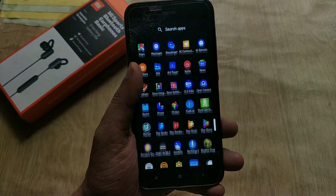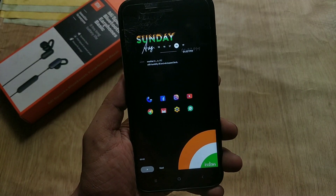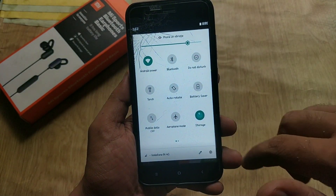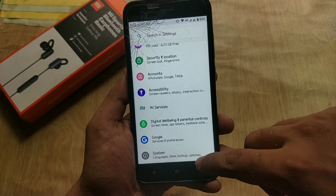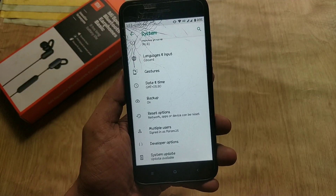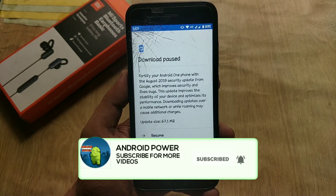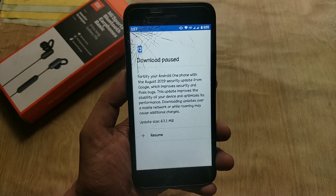Hey guys, welcome back, this is Emi and you're watching Android Power. MIA1 has got the official stable August security update based on Android 9 Pie. I have updated my MIA1 to the August security patch and I will give you a full review of this update. Make sure you watch the video till the end. If you are a first time here, I request you all to subscribe to my channel and hit the bell icon to see more future videos from Android Power.